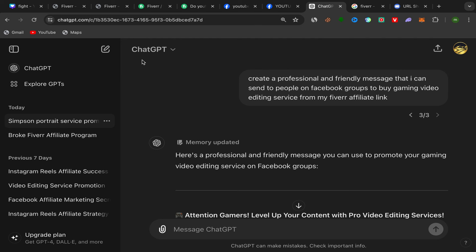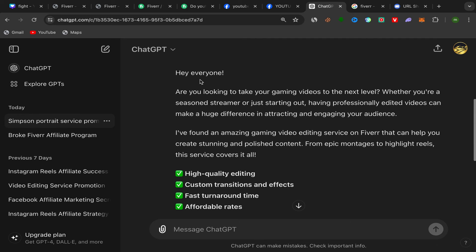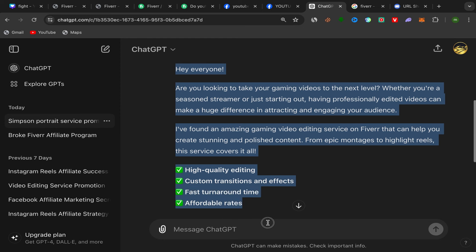To create a friendly and professional message, use ChatGPT AI — it's free. Go to Google, search for ChatGPT, sign up with your email, and you'll have an account. Ask ChatGPT to create a professional and friendly message that you can send to people in Facebook groups to buy a gaming video editing service from your affiliate link. It will generate a great message — for example: 'Hey everyone, are you looking to take your gaming video to the next level? Whether you're a streamer or just starting out...' Copy this message.